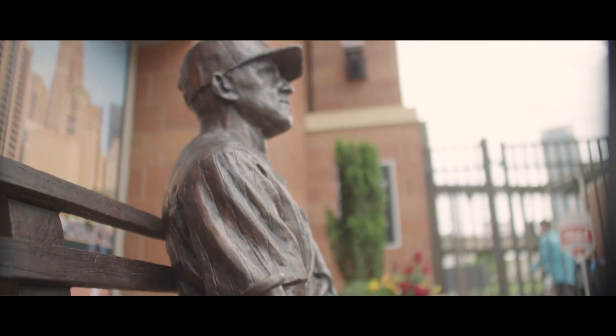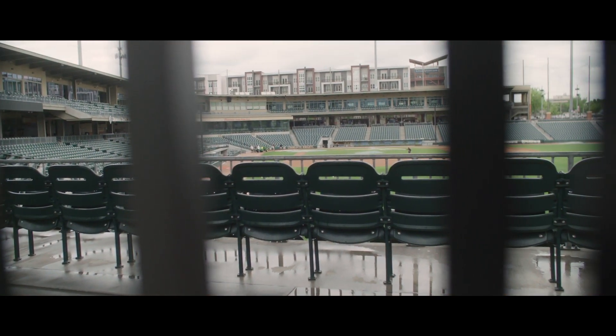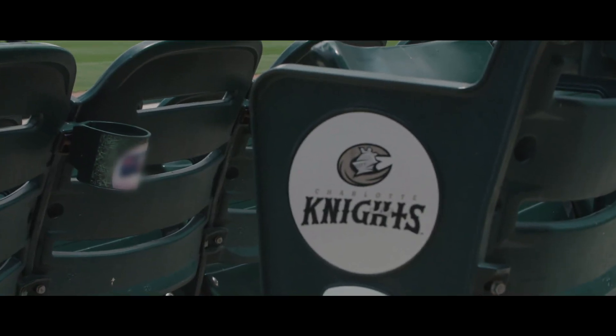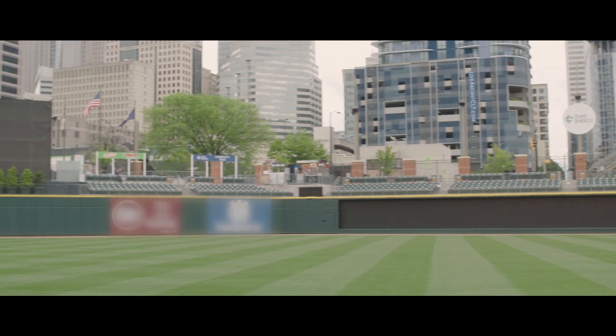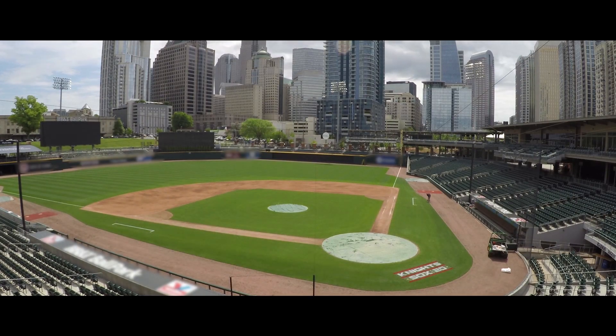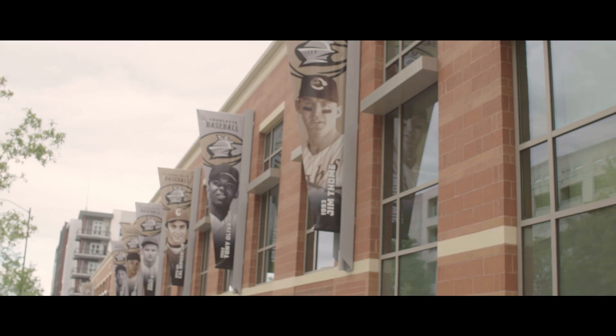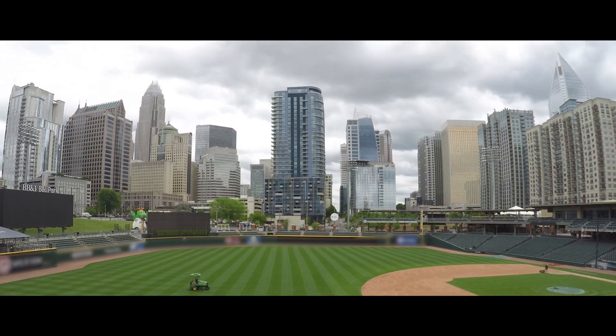I think three of the things that set this field apart from other fields in general — obviously the setting, where we're located, Uptown Charlotte, Center City here. This was a long time coming for the city of Charlotte, this ballpark, and it has become a crown jewel of Uptown.